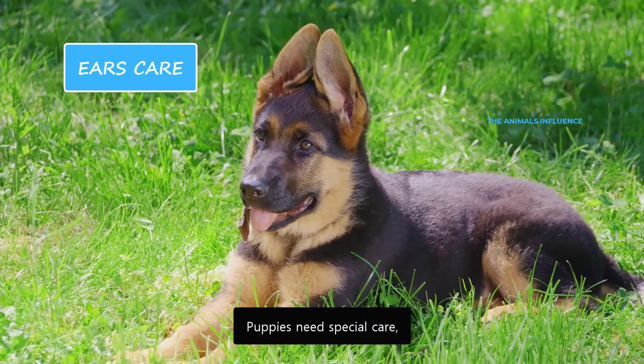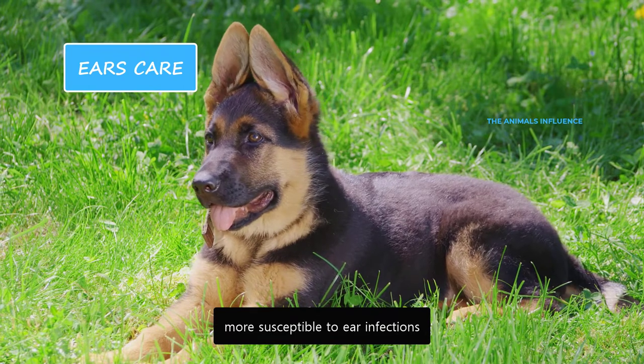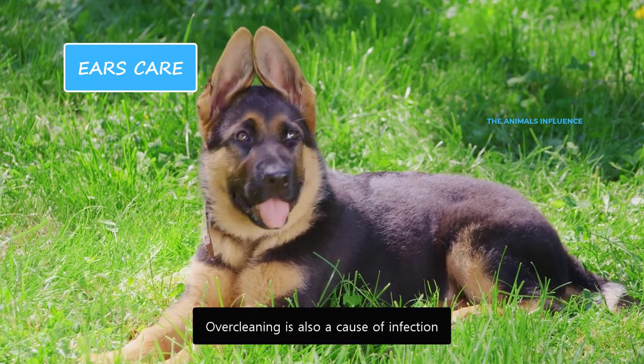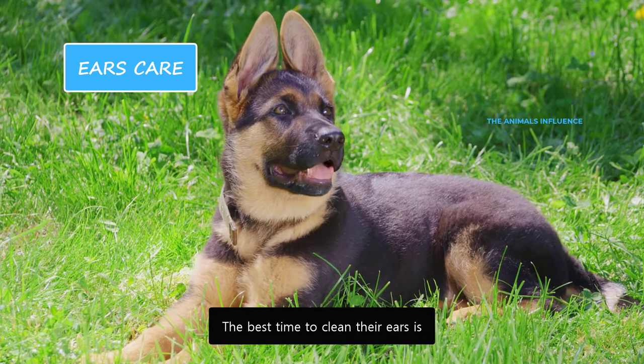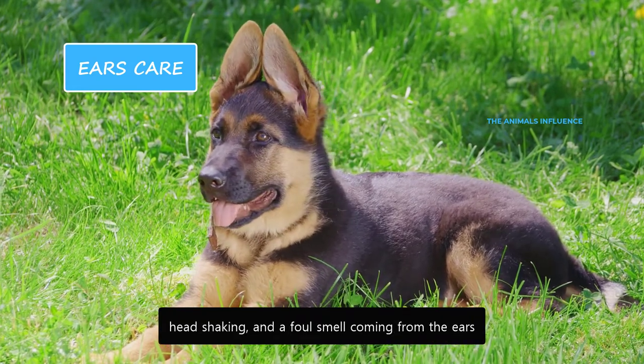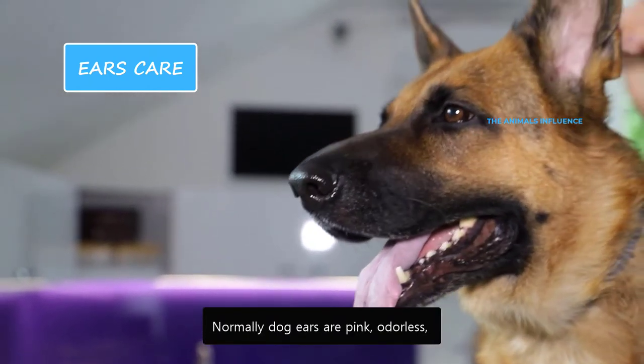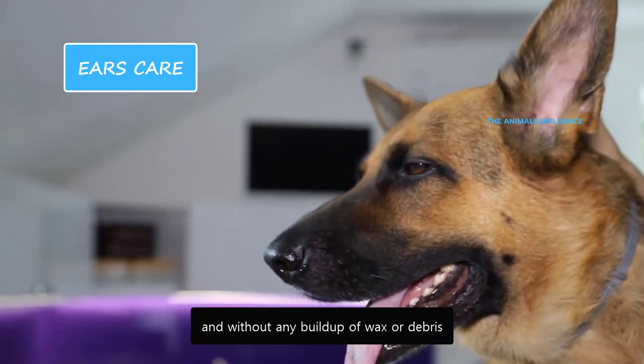Puppies need special care because their floppy ears make them more susceptible to ear infections. Overcleaning is also a cause of infection. The best time to clean their ears is when you notice frequent ear scratching, head shaking, and a foul smell coming from the ears. Normally, dog ears are pink, odorless, and without any buildup of wax or debris.